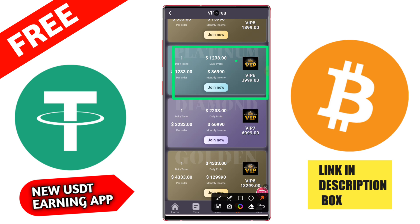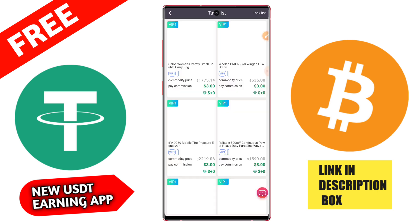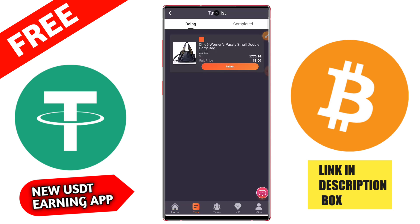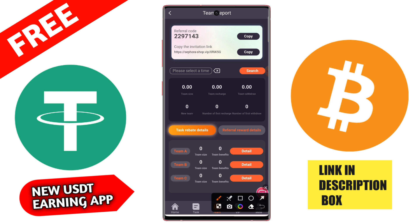Then go to the VIP section. In VIP 1, the daily task value single profit is 1.5 USD, daily profit is 3 USD, and total profit is 540 USD. In VIP 2, you need 150 USD to unlock — single profit is 5.5 USD and daily profit is 11 USD. In VIP 3, you need 210 USD to unlock, with a daily profit of 22 USD and total profit of 3960 USD.